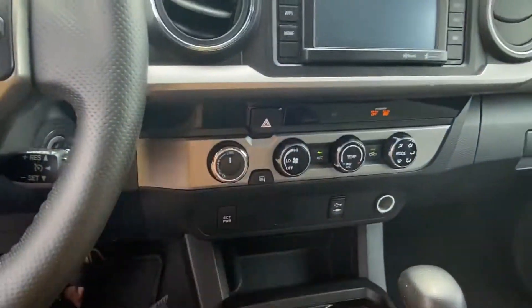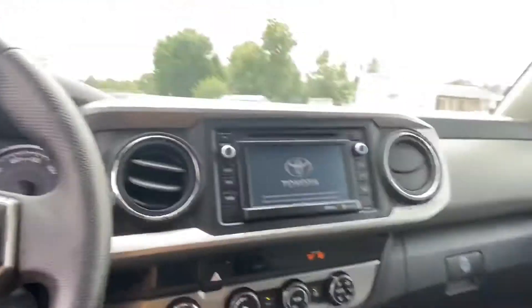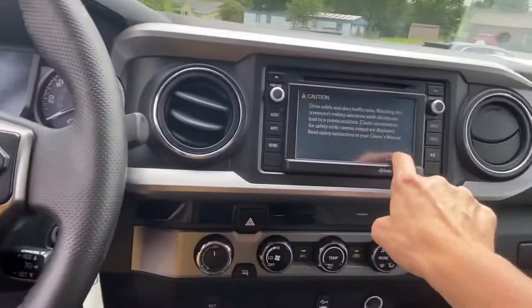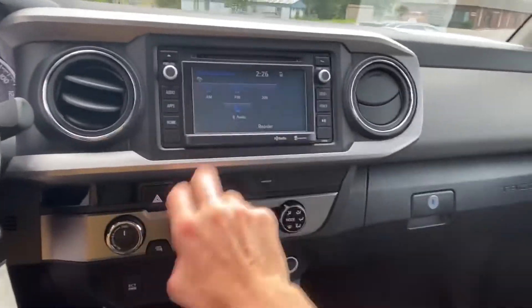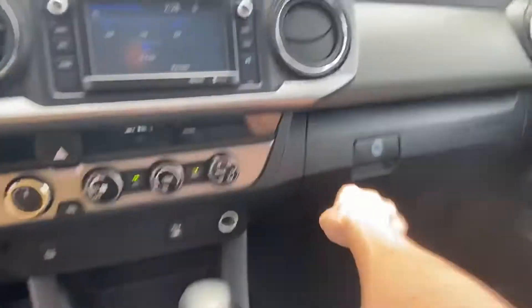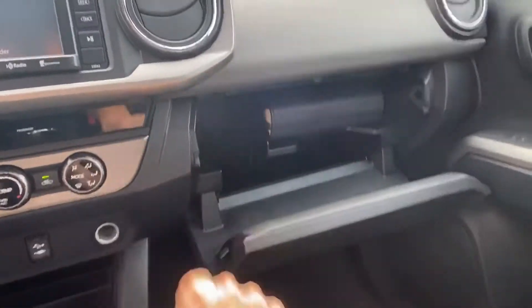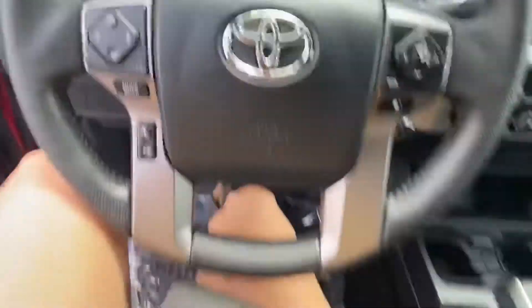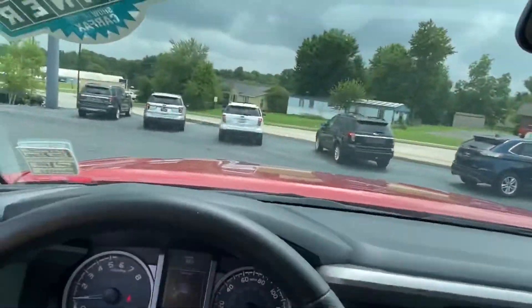It is full four-wheel drive. It has XM radio, Bluetooth audio, and the AC is really kicking. There's a locking box here, and it does have its original owner's manual — I always like to see that. Believe it or not, there are lots of vehicles where they lose their manuals.